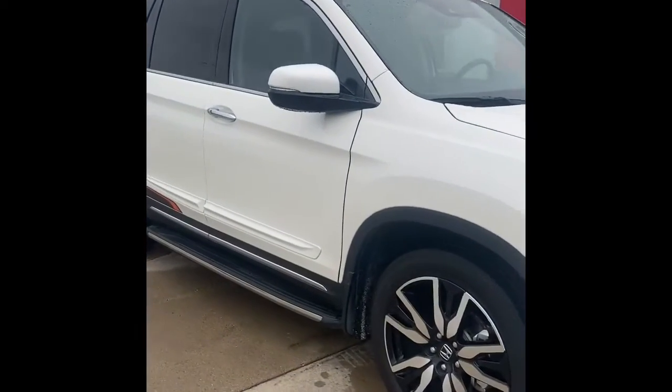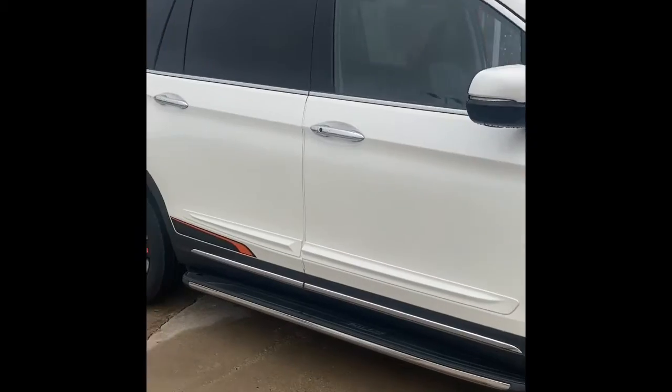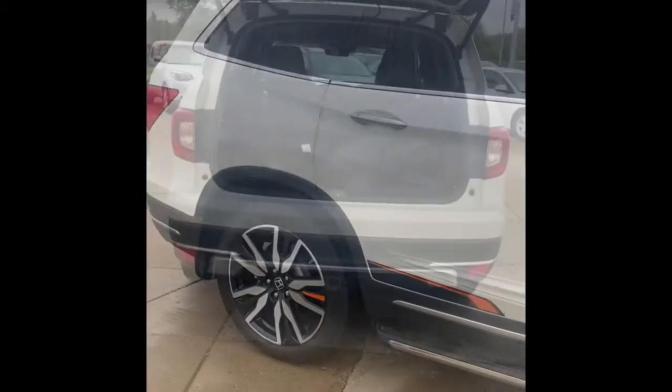As you can see here, we have the Honda Pilot. It is the Touring Edition, so it has all of the bells and whistles.